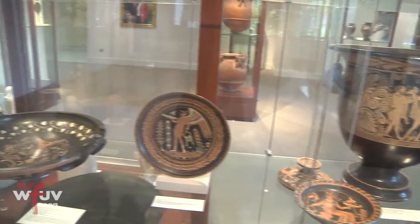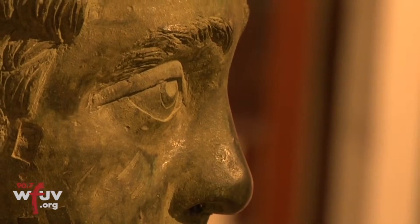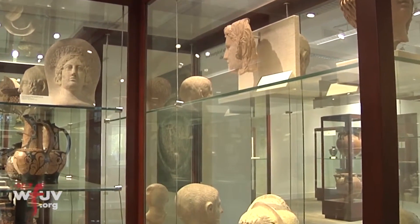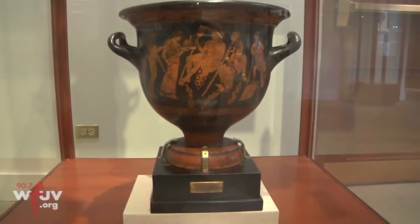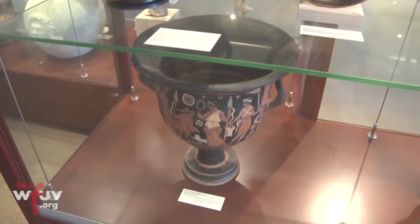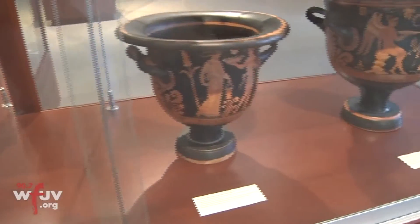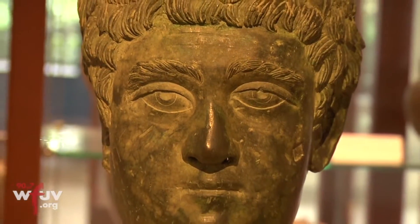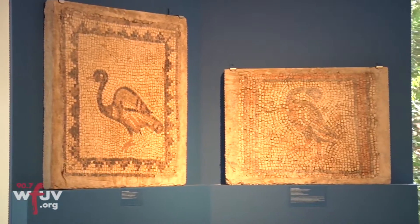It is a special and unique campus resource. In terms of the type of objects we have, particularly our Etruscan material, we fill a nice little void in the material culture of the Etruscan civilization here in the New York area. We have a lot of really important monumental ceramic objects which aren't necessarily represented to the same degree at the Met. To get close to that type of material, you've got to go as far as the Penn Museum of Philadelphia. So we have some really unusual and exceptional objects.